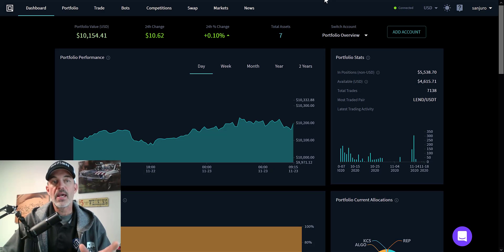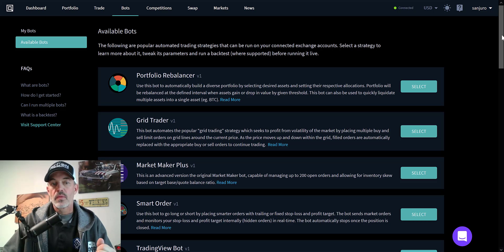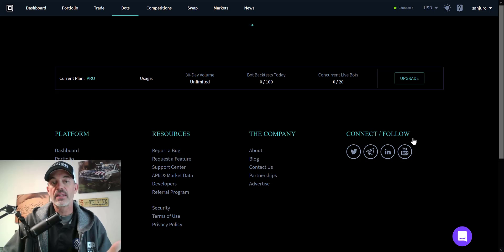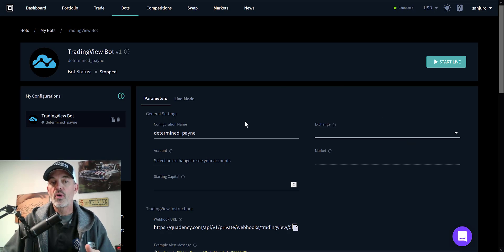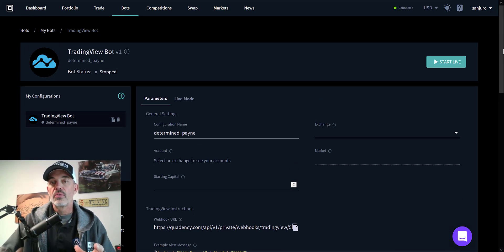And then Quadency — same thing. If you go from your dashboard over to bots and find a bot, they actually have a TradingView bot. You can select that and configure your TradingView bot from there. I'm not going to get into that right now — I will link the video where I configured one of these bots in the past in the description below.